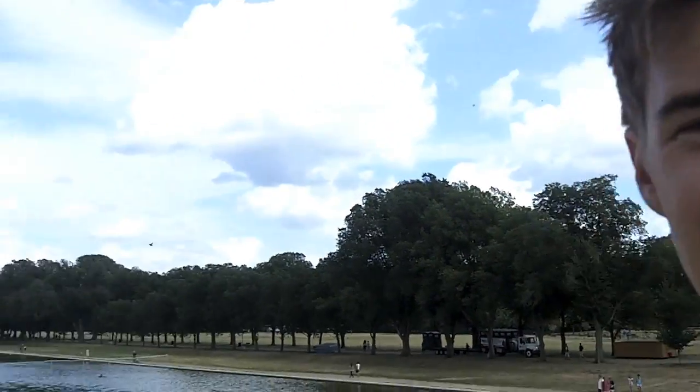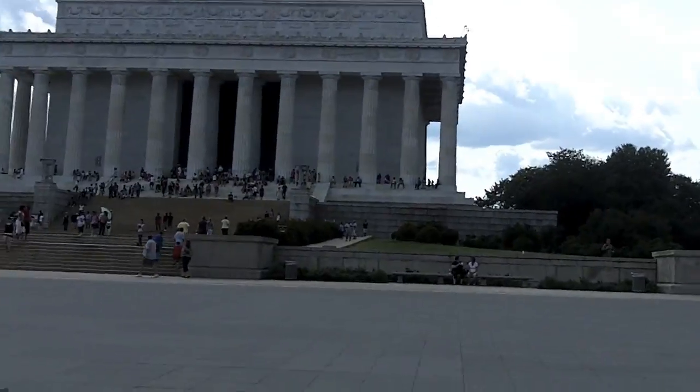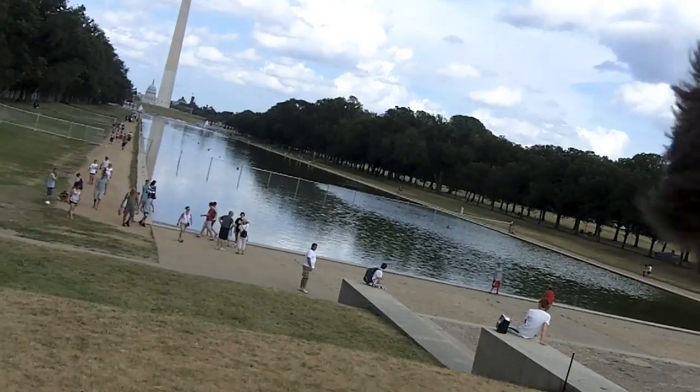We're here, we made it. We're at the Washington Monument. What's your odometer say? 237.83 miles. 237.83 miles later and we're at the Washington Monument.